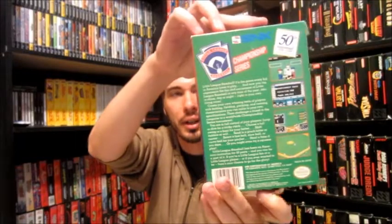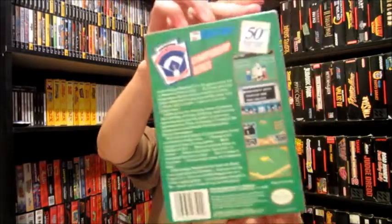The next game is another boxed complete game, and that is Little League Baseball Championship Series. I tend not to pick up sports games that often, but this one I picked up for two main reasons: it's in really good shape and it's boxed complete. The other thing is it's made by SNK, which I thought was kind of cool for a sports game. I'm actually wanting to try this one out. SNK Little League Baseball Championship Series for the Nintendo, boxed complete. Happy to pick that one up on trade as well.